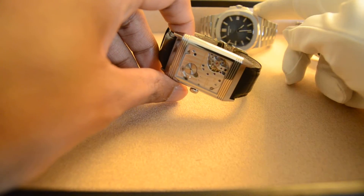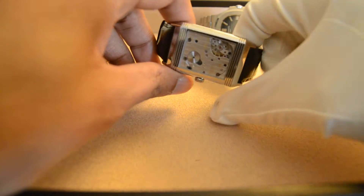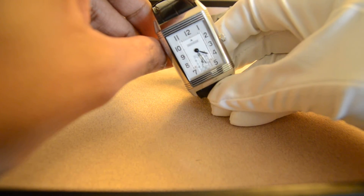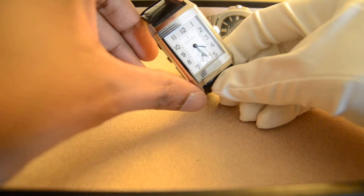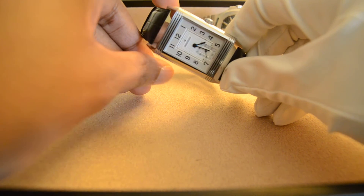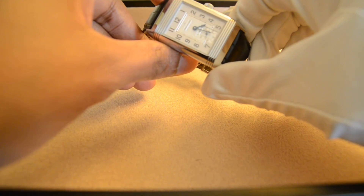It's nice to see this beautiful movement. It's not as well decorated as a Patek Philippe, but for this price point I don't mind that at all.